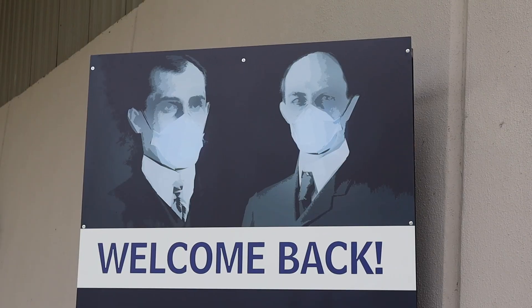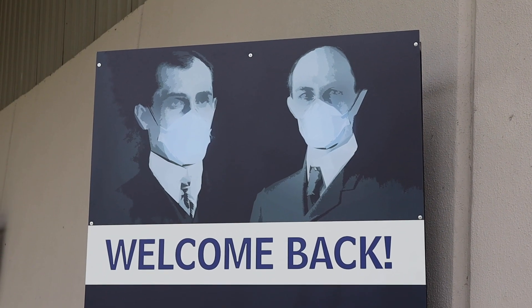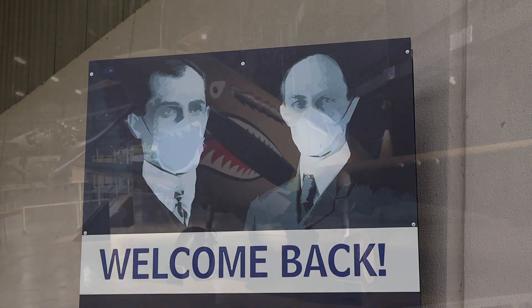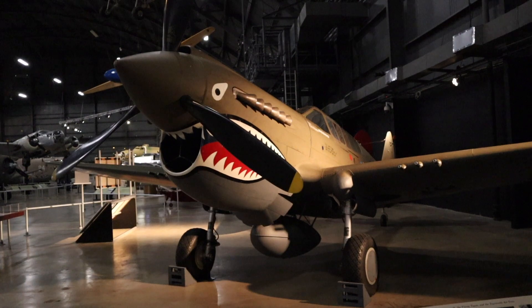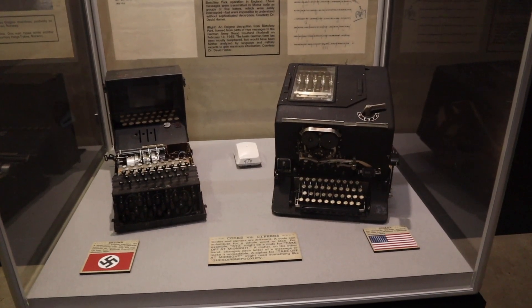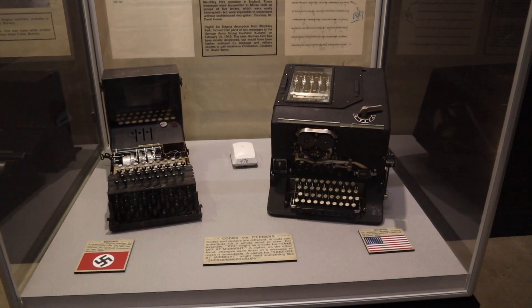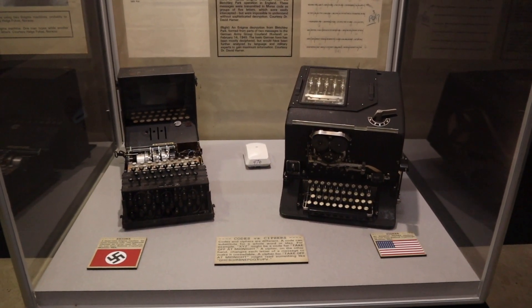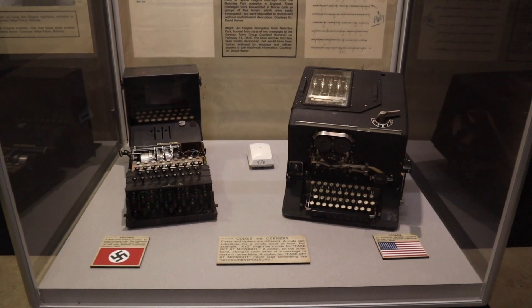One of the machines that's not here today was made here in Dayton. Masks are required here at the museum, and this is why I wanted to show you the Enigma machine and the Sigaba machine. Both were used to encrypt messages — one was successful and one wasn't.